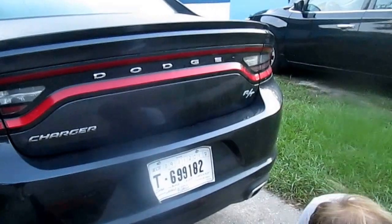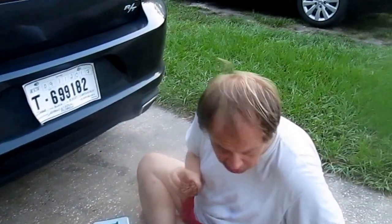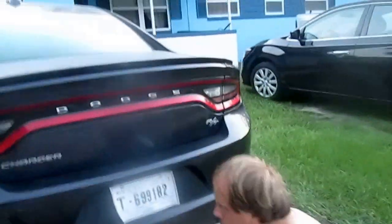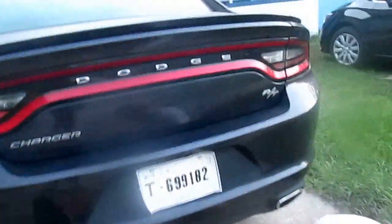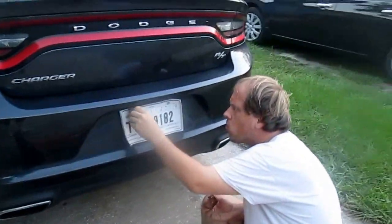I like the color — it's nice and dark. It's got dual exhaust. The car is gunmetal gray — I looked up the color code off the door, it's called gunmetal gray. It's the Dodge Charger Hemi RT. What does the RT mean? I think it's the racing trim version.